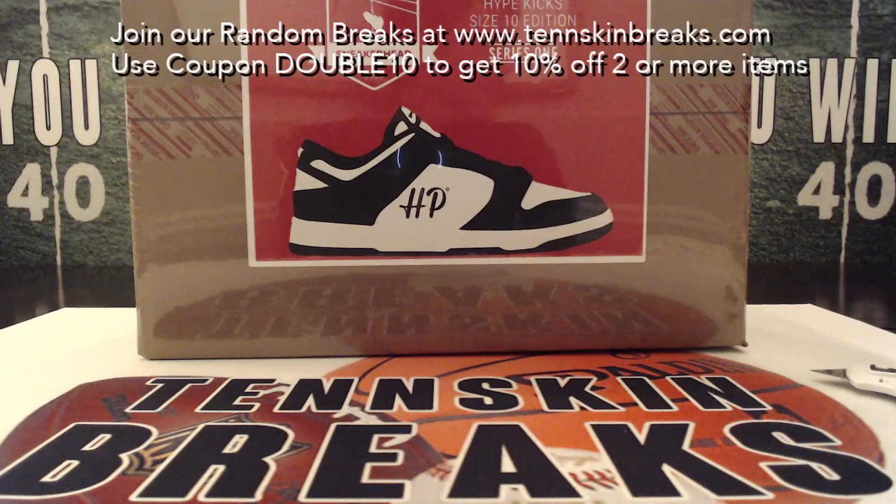I don't know any sneakerheads watching right now in the chat room, but if we don't recognize the shoe, you can tell us what it's worth, how much it's going for. Just a fun different break — we're always trying to change things up with our monthly giveaways.